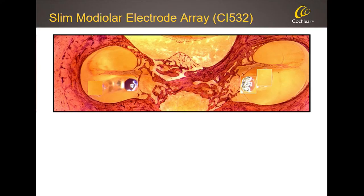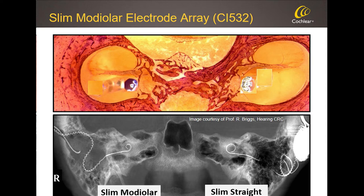What we ideally wanted was an electrode that is as thin as the slim straight electrode but in the right location — slim, but around the modiolus. That's how we came up with the slim modiolar electrode. To demonstrate we succeeded: here you can see one patient implanted with both electrodes — one ear with the slim straight, the other with the slim modiolar. You can see how much more tightly the slim modiolar electrode sits, and how much closer it is to the neural tissue in the middle of the electrode array.